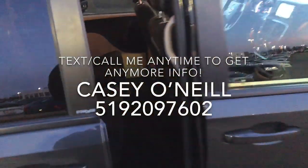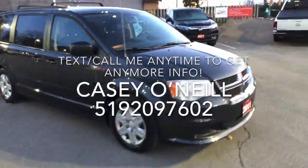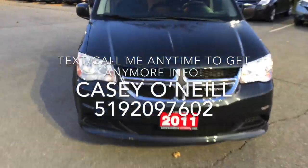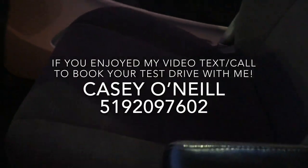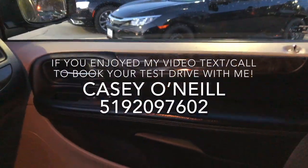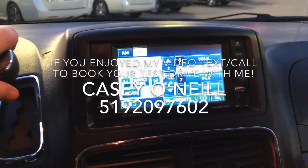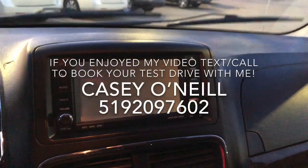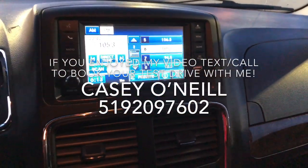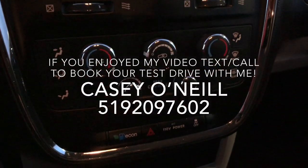Coming back around the front, the body looks to be in good shape. Inside, there are nice black cloth seats in great condition, power windows and locks, and a nice big screen that shows your backup camera.